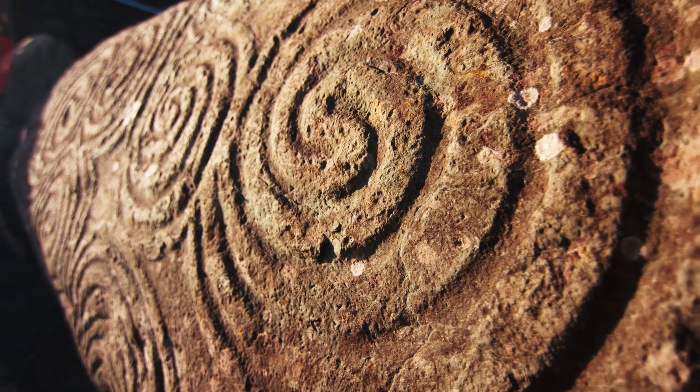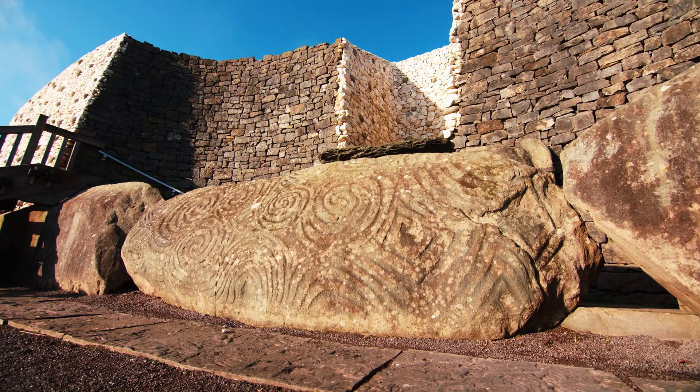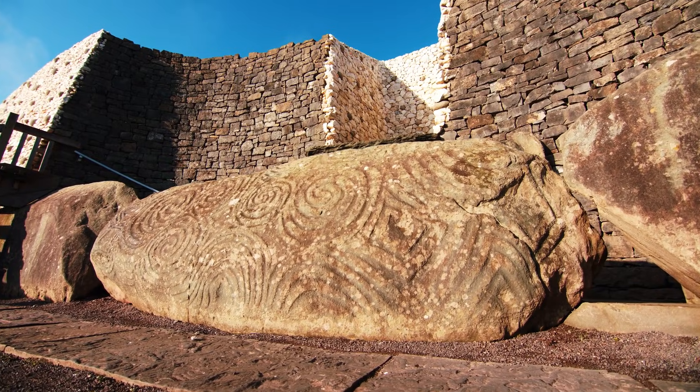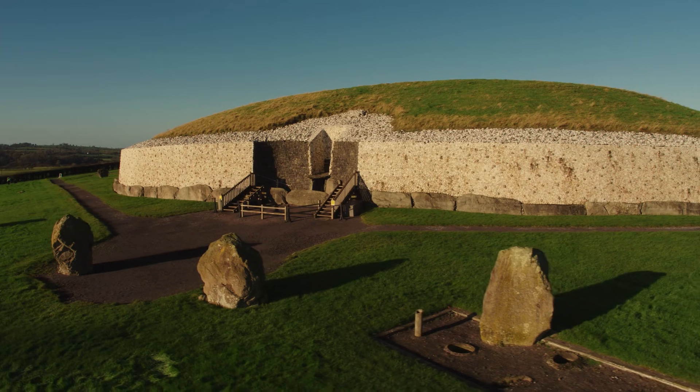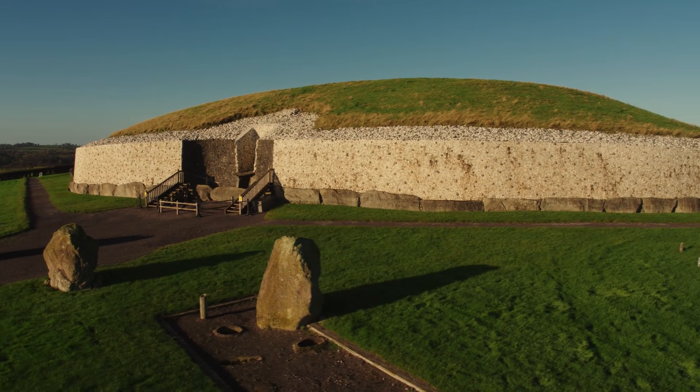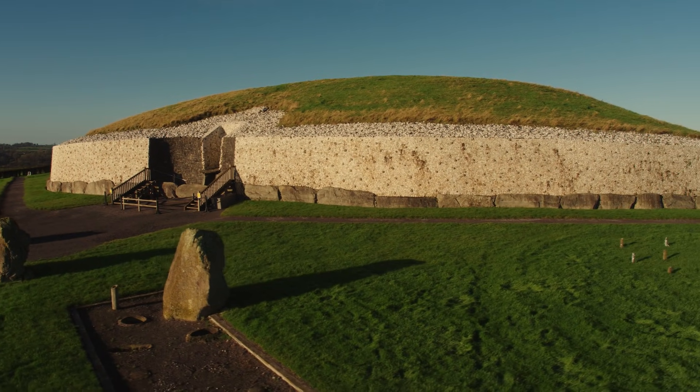With its glorious spirals, the massive entrance stone at Newgrange is regarded as one of the finest pieces of New Stone Age art in Europe. Many of the other kerbstones are also carved, some out of sight on their inner surfaces.